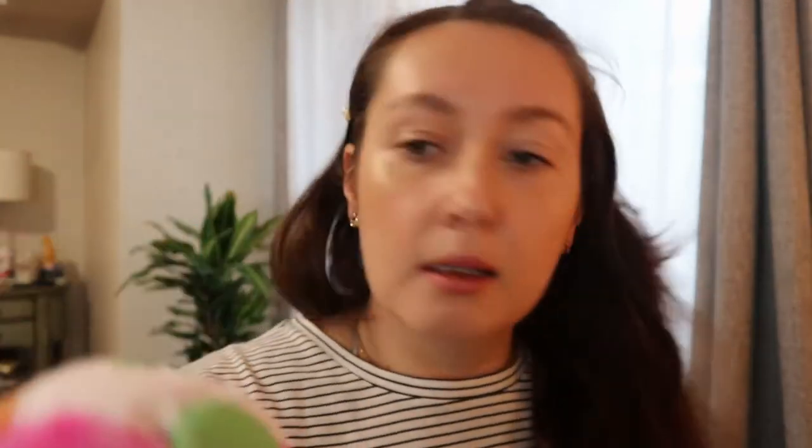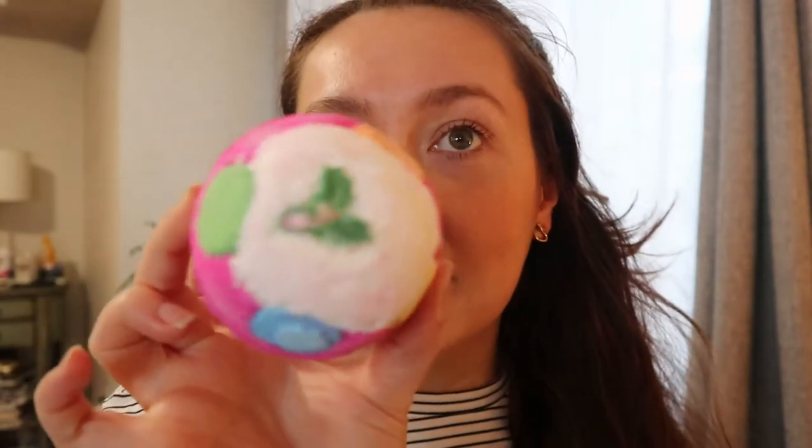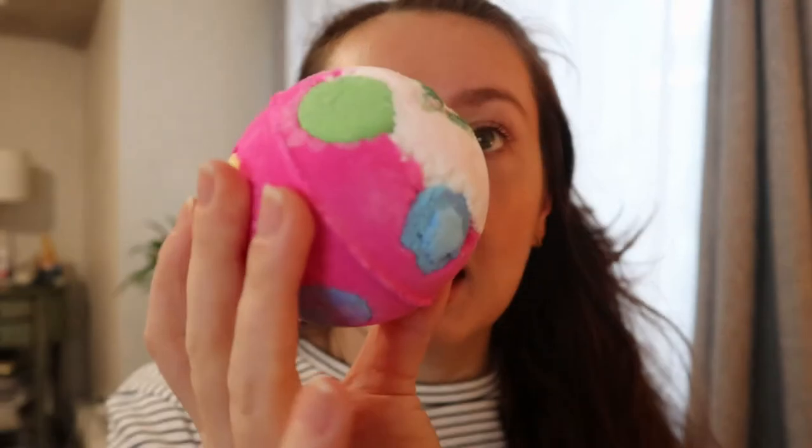The first one I have here is called the Luxury Lush Pud. It has a little holly on the top and it looks really festive. It smells like candy — so good. It's a blackcurrant scent with undertones of citrusy bergamot and earthy cypress. I love bergamot scents, so that must be why I wanted it. I smelled all of them in the store and only got the ones that smelled really good.